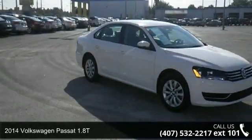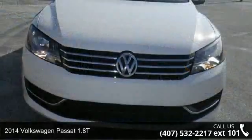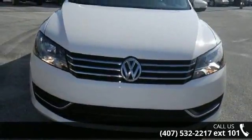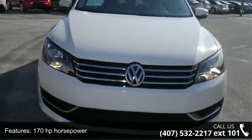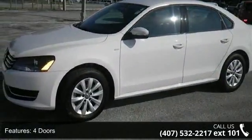Imagine yourself in this 2014 Volkswagen Passat 1.8 liter turbo. This may be the set of wheels you've been looking for. Some of the top features included with this vehicle are 170 horsepower, four doors, and four wheel ABS brakes.